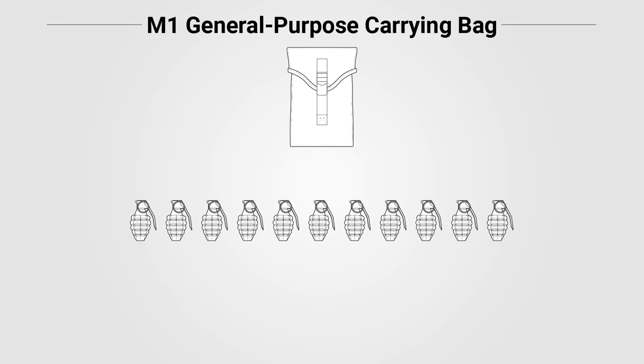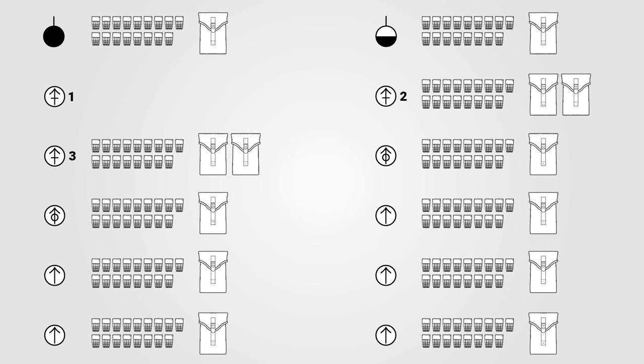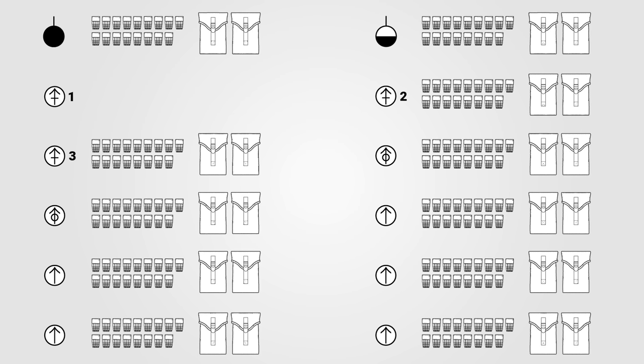In early 1945, soldiers issued one of these bags would begin to be issued two. Thus, there was likely a wide variance in the actual ammo load that soldiers carried in practice. However, given that a loaded cartridge belt and two bandoliers alone weighed almost 14 pounds, there are obvious limitations here due to weight concerns.